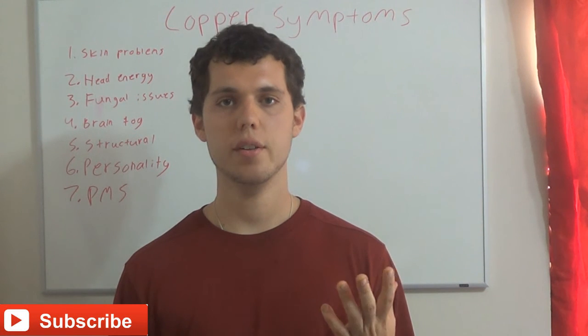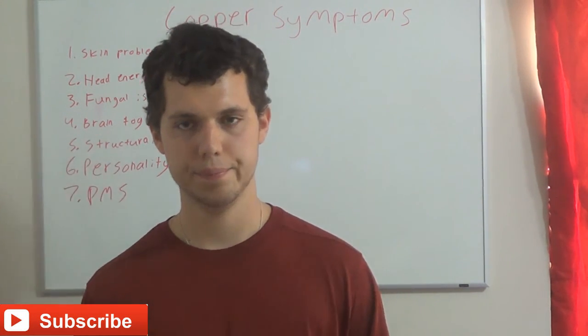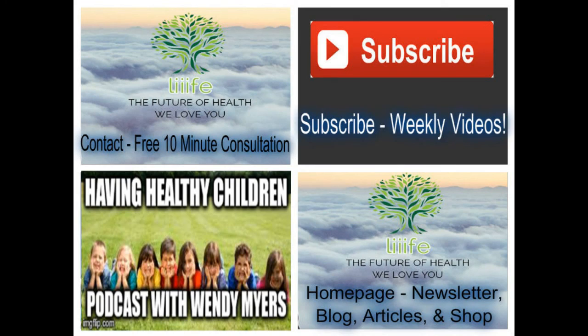I hope that helps you guys out. Don't forget to like the video, subscribe down below, and I'll talk to you guys later. Bye-bye.